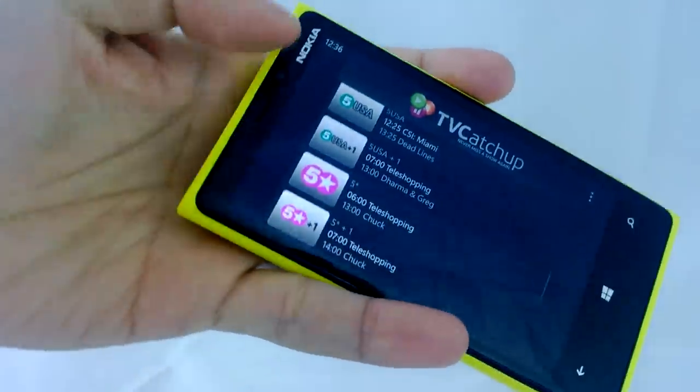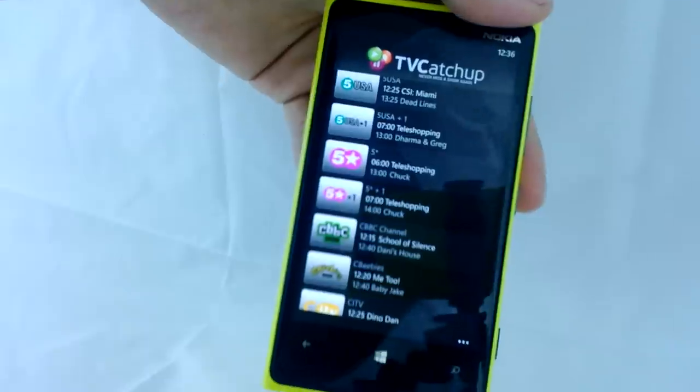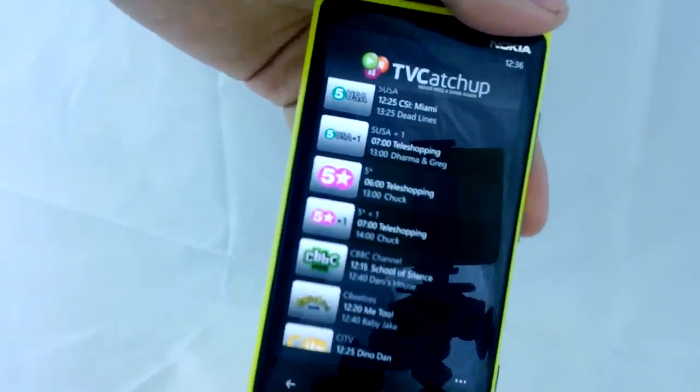Anyway, thanks for watching. This was a brief look at TV Catch-Up on Windows Phone 8, recorded on the Nokia Lumia 820. Cheers, thank you guys.